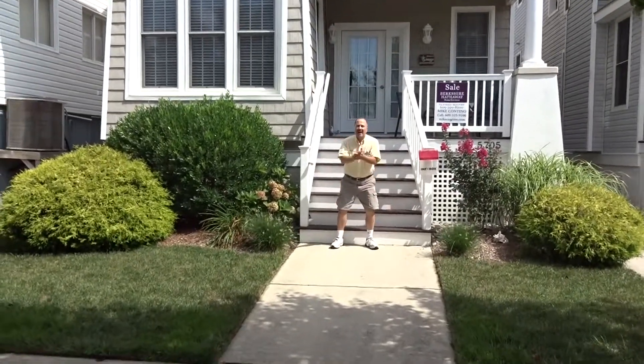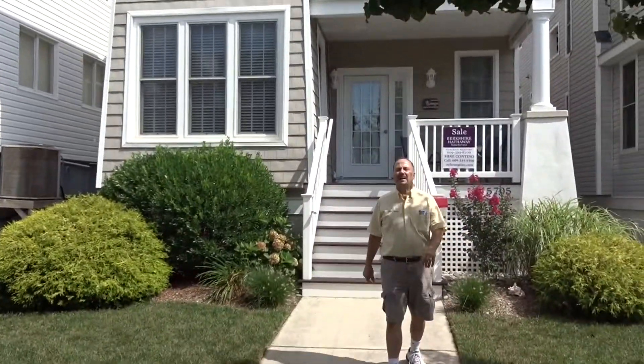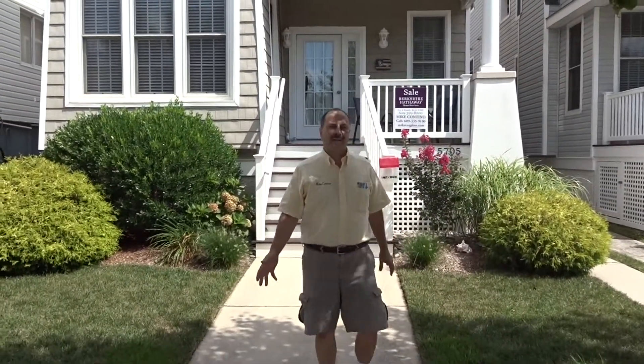I've been waiting all day. It's about time you showed up. Hi everyone, it's me, Realtor Mike Quintino in Ocean City — as I said before, the greatest town along the Jersey Shore.